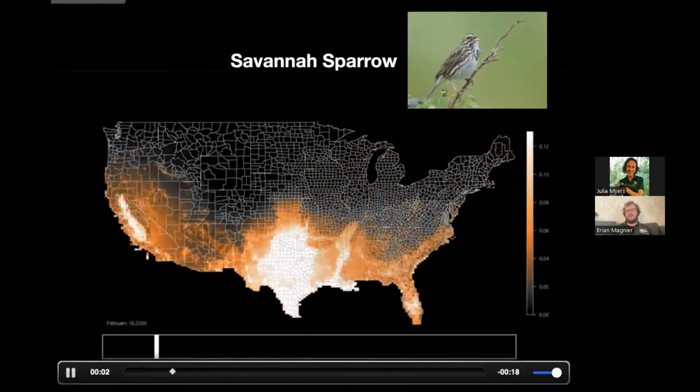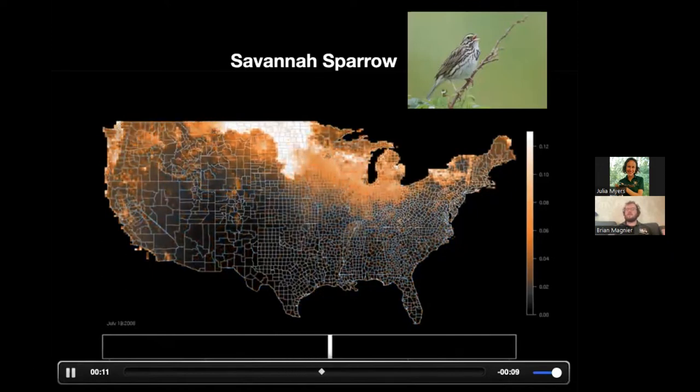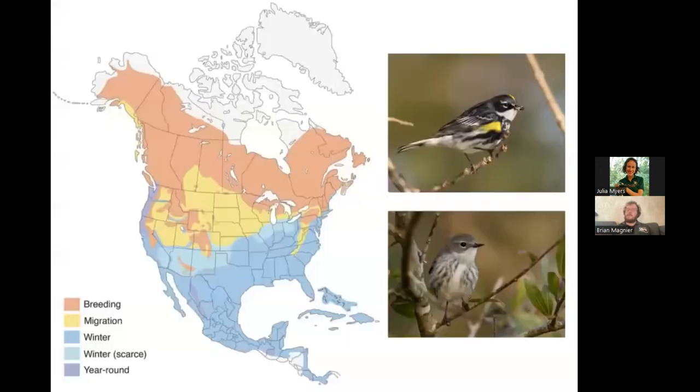Savannah sparrows show the same deal — huge densities in the south in winter, then pushing north in summer. It's a cool visualization of how these huge populations can move on a continental scale. Range maps in field guides show this too — here's a yellow-rumped warbler whose map shows blue over Florida, meaning they're found in Florida in winter. You won't see them for the next couple weeks, and then they'll be here pretty much until March or April before they're gone all summer while breeding up in Canada.